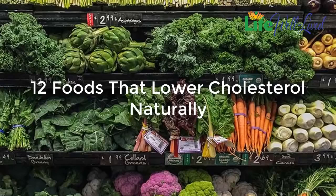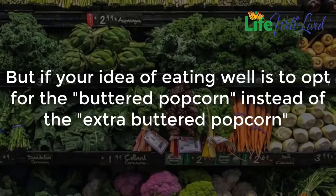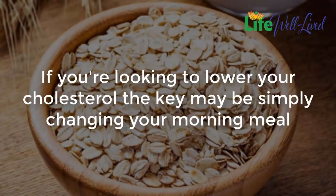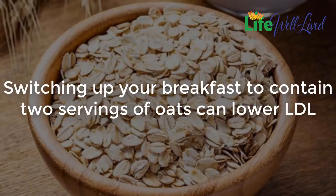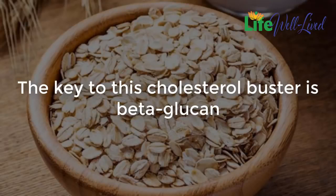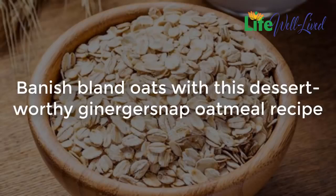12 foods that lower cholesterol naturally. If you're already eating plenty of these foods, keep up the good work. Oats: if you're looking to lower your cholesterol, the key may be simply changing your morning meal. Switching to two servings of oats can lower LDL bad cholesterol by 5.3% in only six weeks. The key to this cholesterol buster is beta-glucan, a substance in oats that absorbs LDL, which your body then excretes.